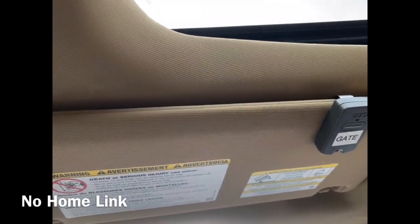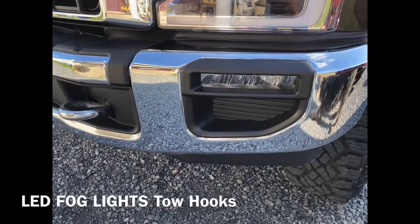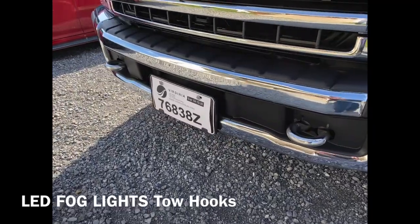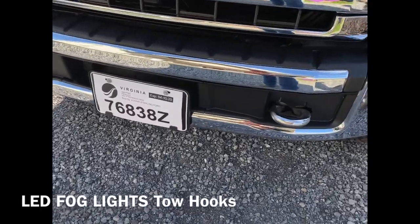There's no HomeLink on this truck, which is surprising for how well optioned-out it is. On another note, it does have really nice LED fog lights — that's really sweet. And there's a tow hook up front.